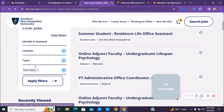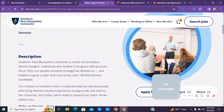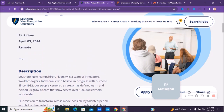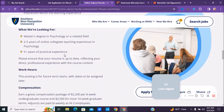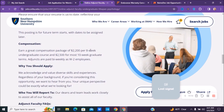For instance, let's look at this online position here — it is a part-time role posted April 3rd. You can go to jobs.snhu.edu to check their career area. The compensation is about $2,200 per eight-week undergrad course and $2,500 for most ten-week graduate terms. Adjuncts are paid bi-weekly as W-2 employees.